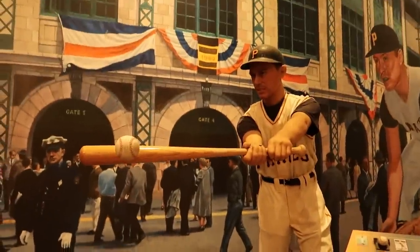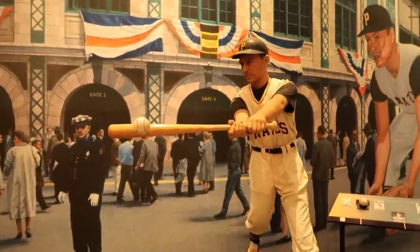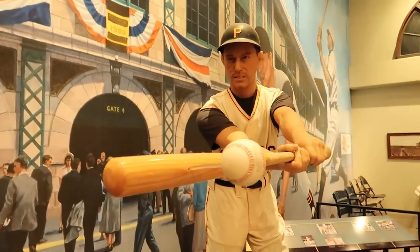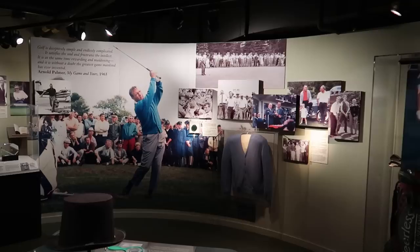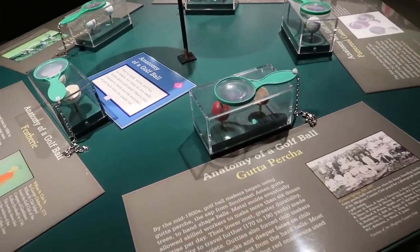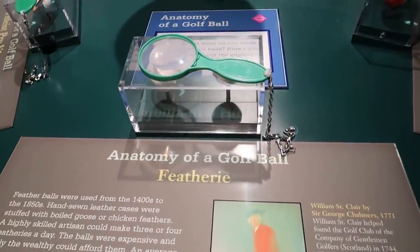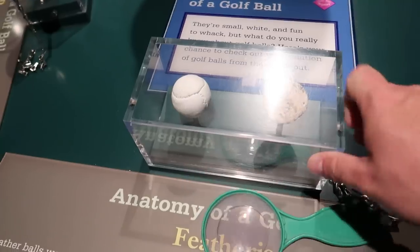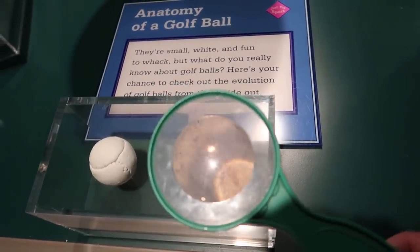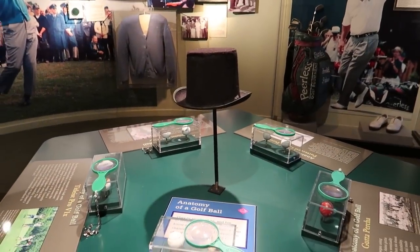This is Bill Mazeroski, who played for the Pittsburgh Pirates in the World Series. You can see him getting ready to crack that ball into the sky. In the golf section, there are different golf balls cut open — all different varieties. This is a feathery golf ball, and you have a magnifying glass to see the outside and inside. I don't know why there's a top hat in the middle of the table though.